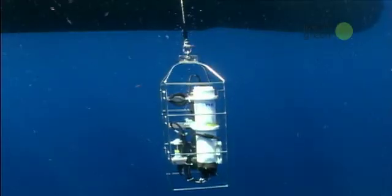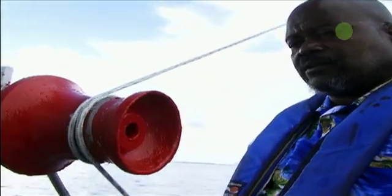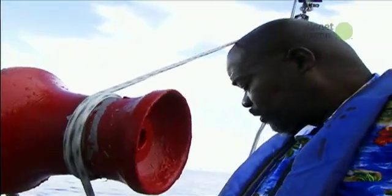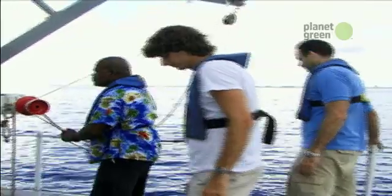As it travels to the bottom of the sea, the sensor gathers data on pH, dissolved oxygen, salinity, current speed, and direction. The results show that the Gulf Stream currents shift direction by as much as 20 to 30 degrees.